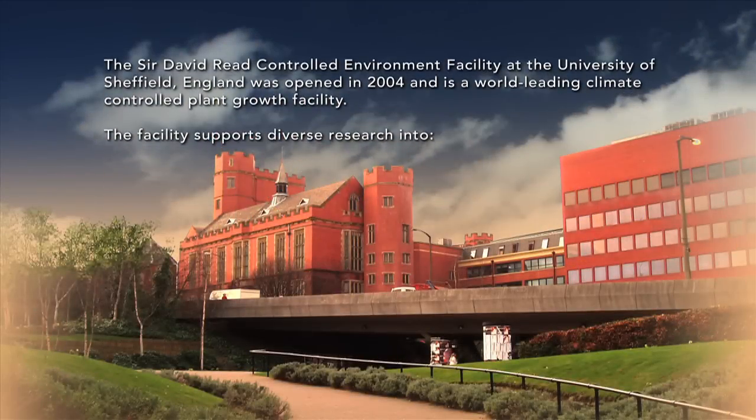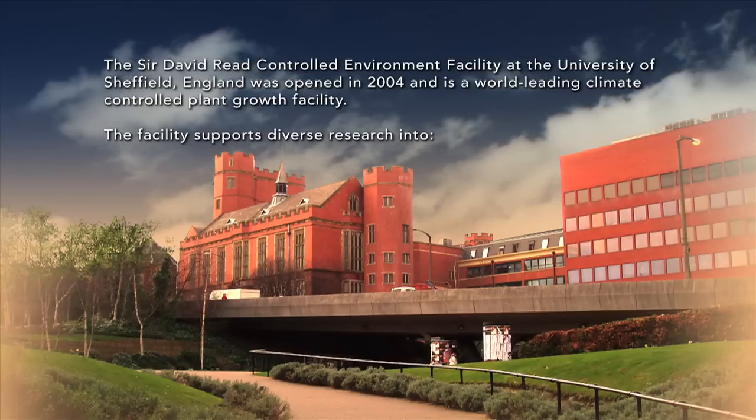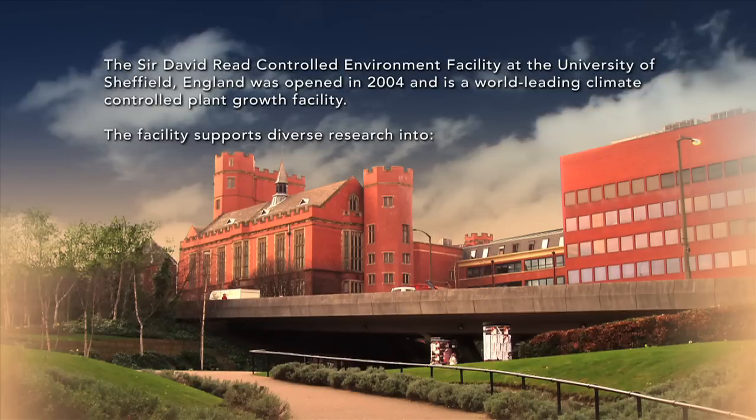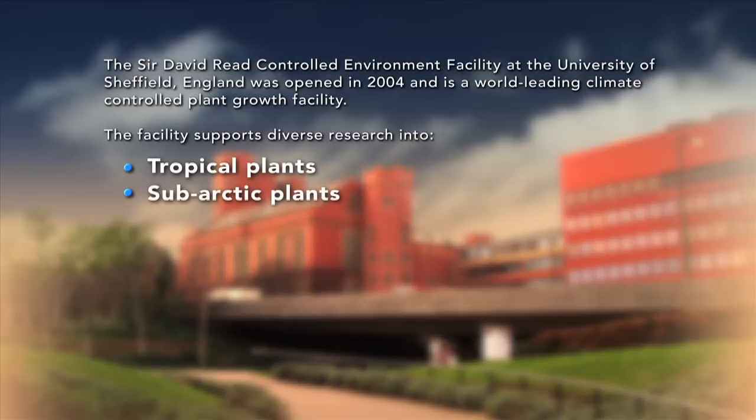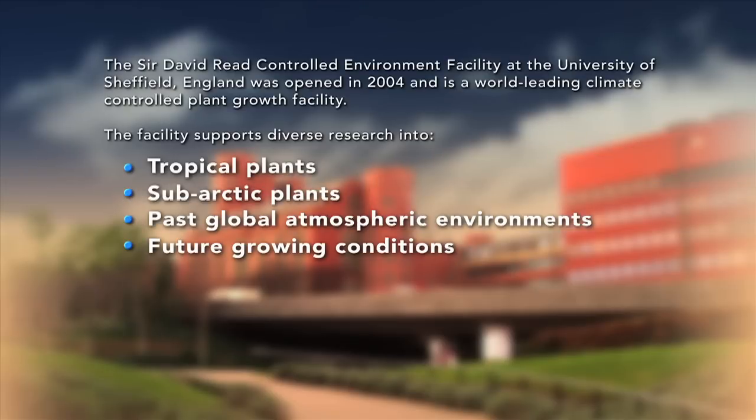The Sir David Reed Controlled Environment Facility at the University of Sheffield, England was opened in 2004 and is a world-leading climate-controlled plant growth facility. With the aid of Conviron's plant growth chambers and rooms, the facility supports diverse research into tropical plants, subarctic plants, past global atmospheric environments, and future growing conditions.